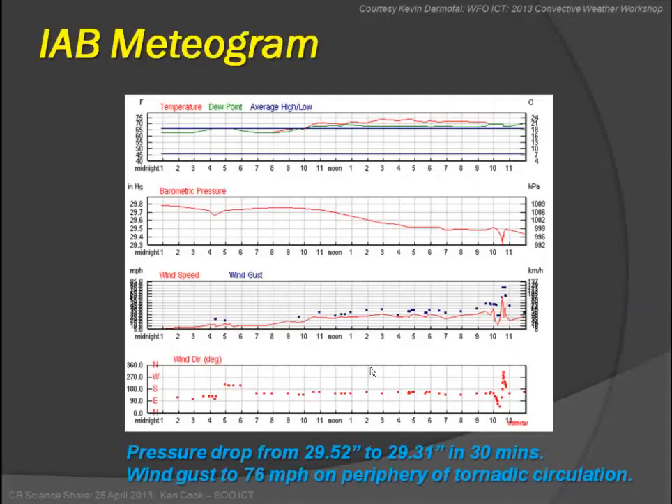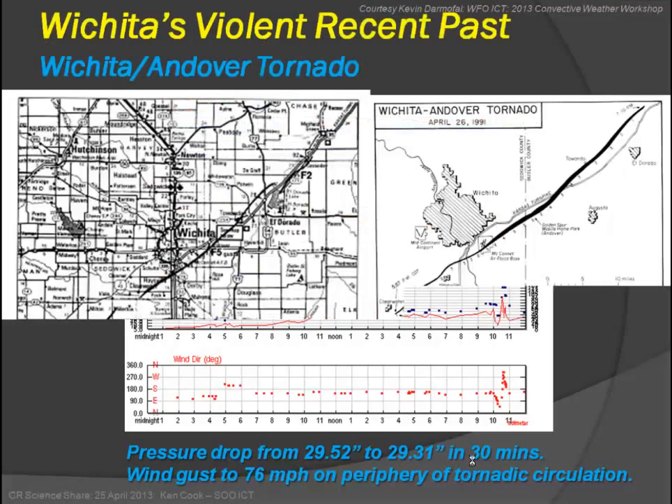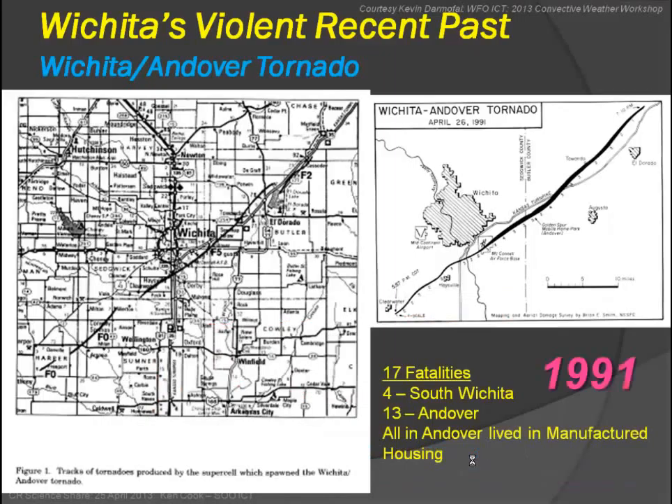We looked at some other interesting data from this situation. The mesonet data from McConnell Air Force Base shows really interesting wind gusts, pressure spikes, and wind direction change as the storm passed. Pressure dropped quite substantially as the supercell approached in 30 minutes, and there were 76 mph wind gusts on the edge of the circulation. Comparing to known past events — the 1991 Wichita-Andover tornado took a similar path up through Clearwater and across the southeast part of the city, striking an Air Force Base and a mobile home park with 17 fatalities in Sedgwick County, 13 in the trailer park.